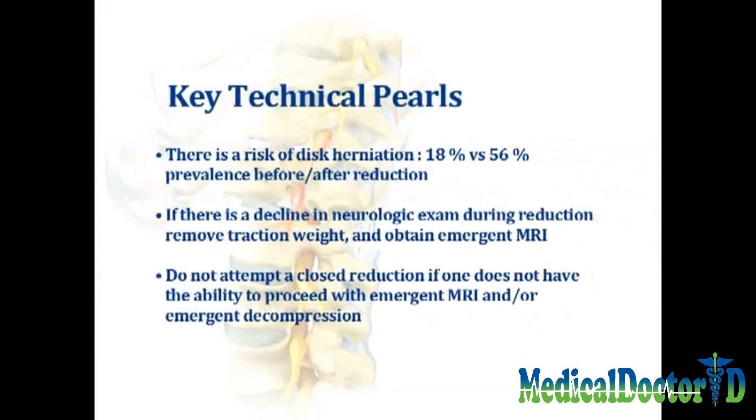During the reduction, there may be a decline in neurologic examination. If this should happen, one may need to remove the traction weight and obtain an emergent MRI. Do not attempt a closed reduction maneuver if one does not have the ability to proceed with emergent advanced imaging studies and/or emergent surgical procedure.